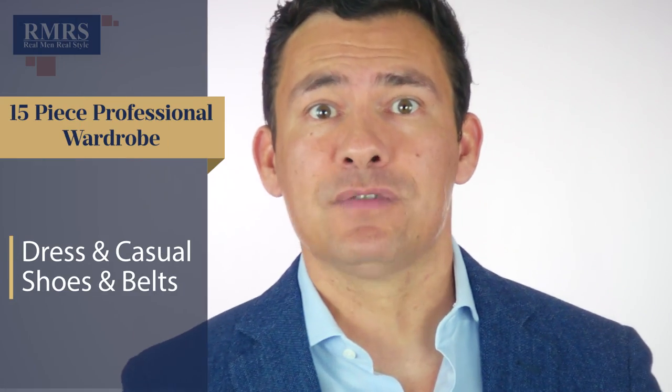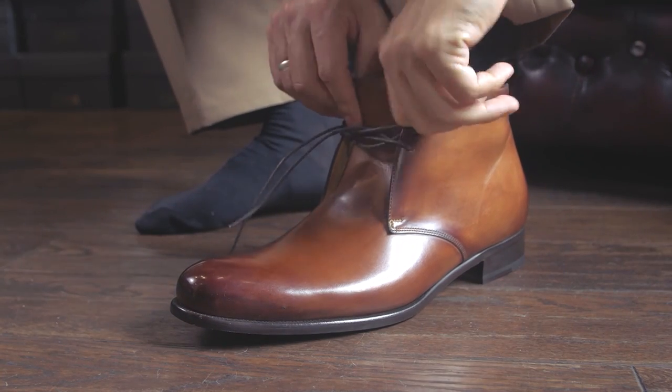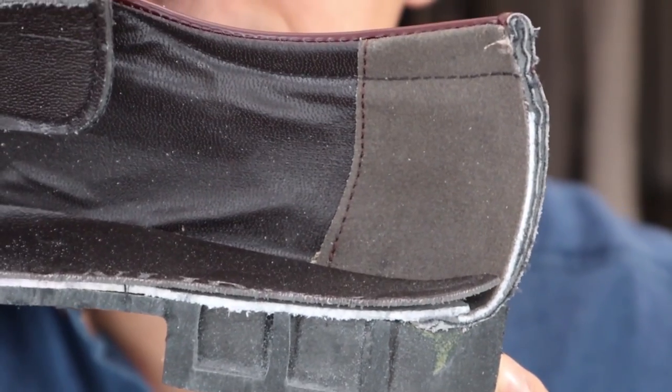Now let's talk dress shoes, casual shoes, and belts — I'm putting these together because I like to buy the belt alongside the shoes. We're talking about about 25% of your wardrobe budget. If you're going to spend more on any item, I'd go up on shoes to get quality. At the $100 price point, be very careful: spending less than $100 on dress shoes or less than $75 on casual shoes often means they're constructed by being glued together. What you give up at the low price point is construction quality — over time, cheap shoes will look worse, whereas a well-made pair will actually get better with time.